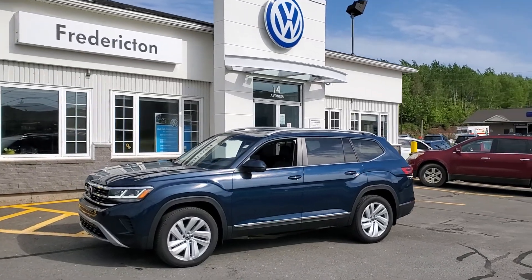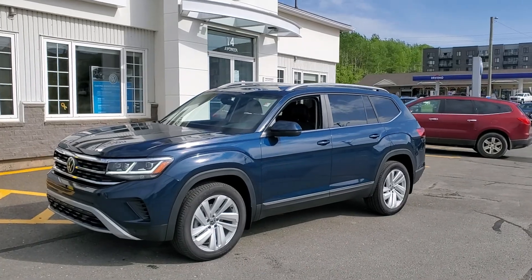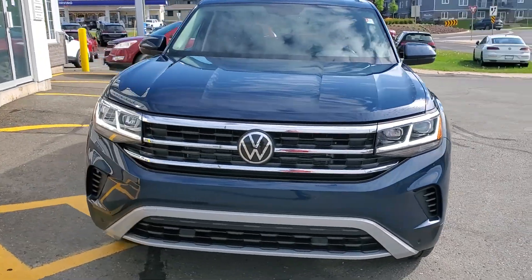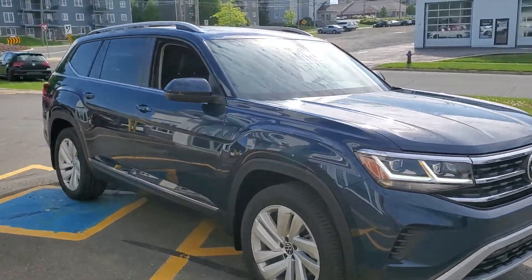Hey there everyone. This is Fredericton Volkswagen's 2021 Volkswagen Atlas Highline V6 in Tourmaline Blue with Titan Black leatherette interior. Highline is our most popular selling trim level within the Atlas platform.